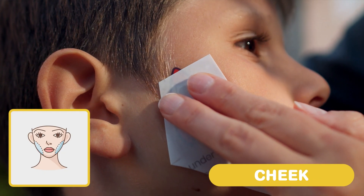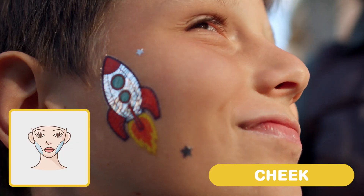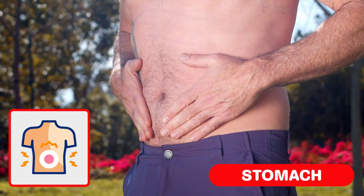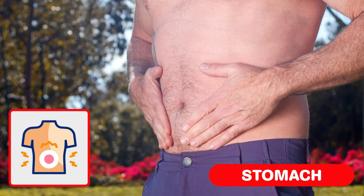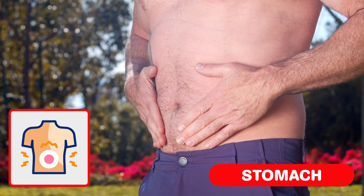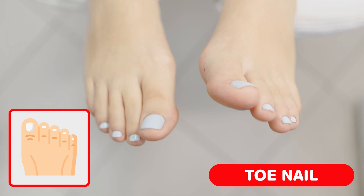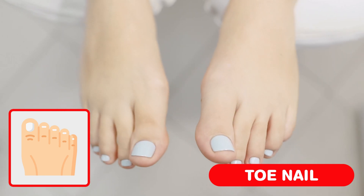Cheek. They help you smile, talk and even puff up like a balloon. Stomach. Your stomach is part of your digestive system. That means it helps turn food into fuel. Toenail. Toenails help protect your toes like tiny shields.